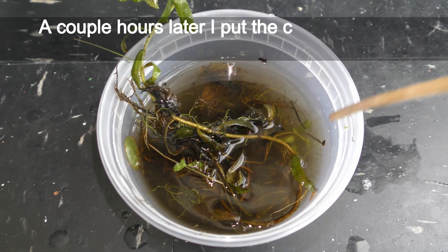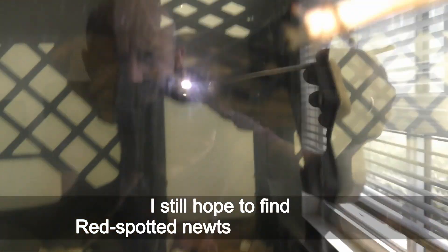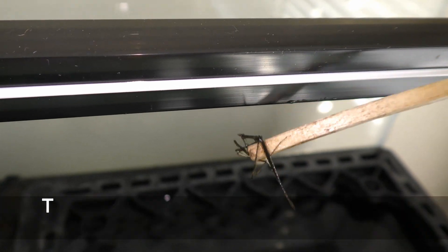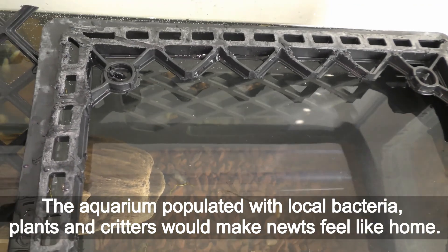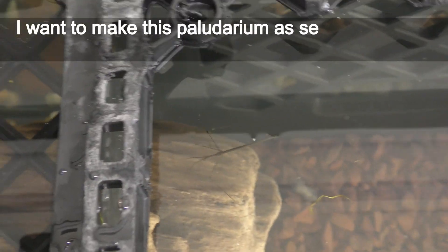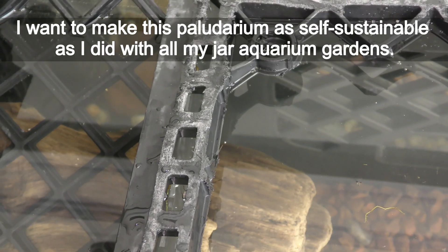A couple hours later I put the creature in a 29-gallon tank I've been preparing for newts. I still hope to find the red-spotted newts in Staten Island. The aquarium populated with local bacteria, plants, and creatures would make newts feel like home. I want to make this paludarium as self-sustainable as I did with all my jar aquarium gardens.